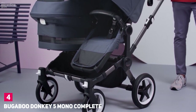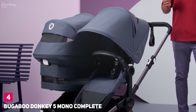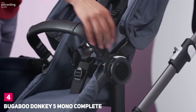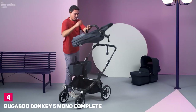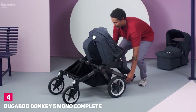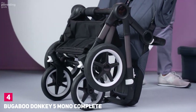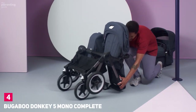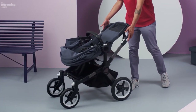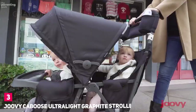The adjustable handlebar accommodates parents of different heights, and it pushes and turns easily, making you forget you're hauling around twice the weight of most strollers. The Donkey 5 is a luxury stroller, and with that comes a luxury price tag, especially when you start adding on twin must-haves like the duo extension set and the twin bassinet fabric set.